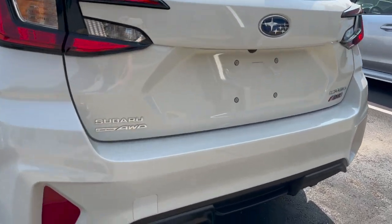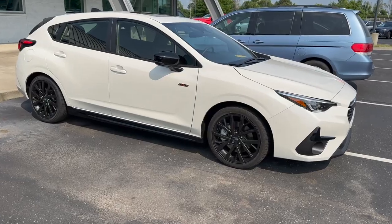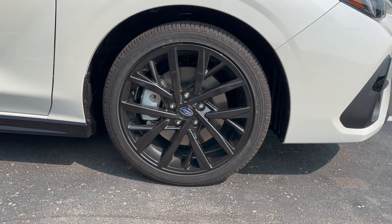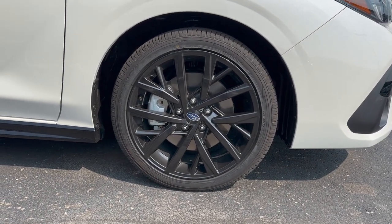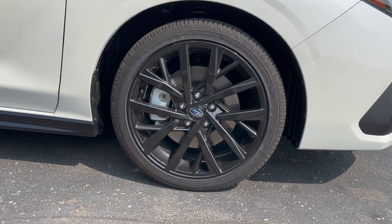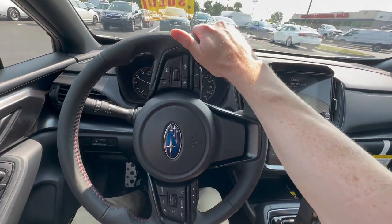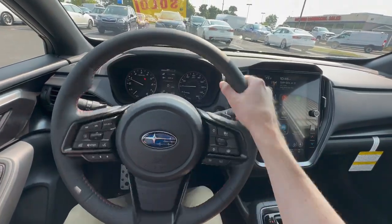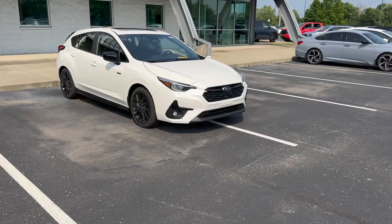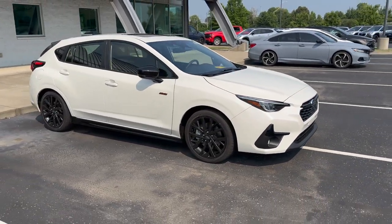The Subaru symmetrical all-wheel drive system is standard across all trim levels. The RS comes with 18-inch alloy black wheels with Yokohama Avid S34 low-profile tires rated 225/40/18. It also features a dual-pinion electronic steering rack, similar to that in the WRX, giving you a better steering feel and experience.